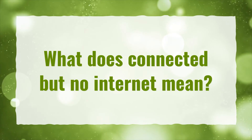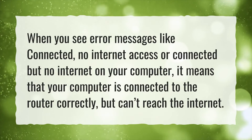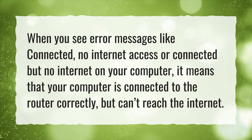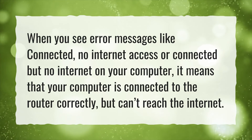What does connected but no internet mean? When you see error messages like connected, no internet access, or connected but no internet on your computer, it means that your computer is connected to the router correctly but can't reach the internet.